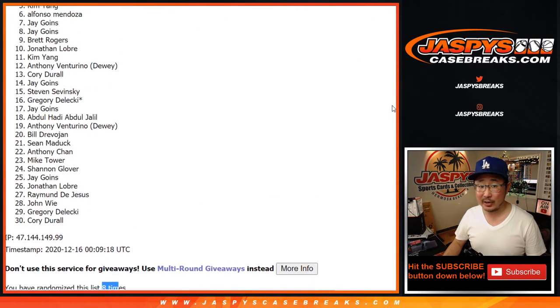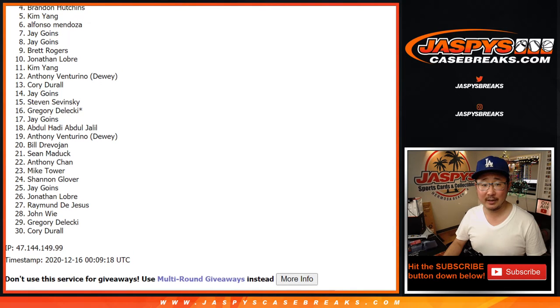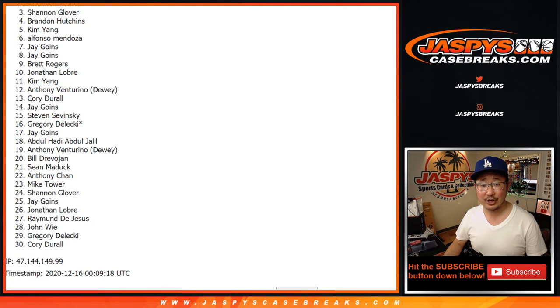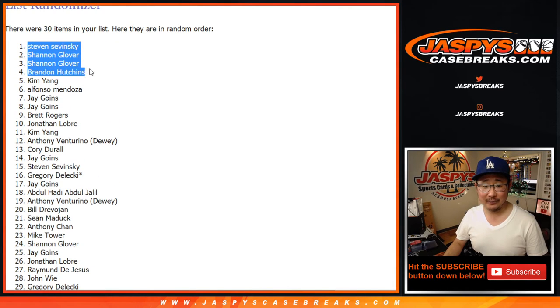Now from five down to 30, I appreciate everybody giving this a shot — we'll get them next time. Congrats to the top four: it's going to be Brandon, Shannon, Shannon, and Steven. Two of the four spots for Shannon Glover — that's awesome. Steven and Brandon, you're in as well. That's going to come up in a separate video. Thanks for watching everybody — I'll see you for the LeBron James mixer. Bye-bye.